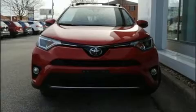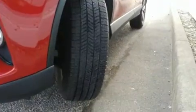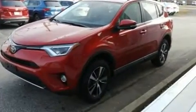Sensibility and practicality define the 2017 Toyota RAV4, with just over 40,000 miles on the odometer. This four-door sport utility vehicle prioritizes comfort, safety, and convenience.